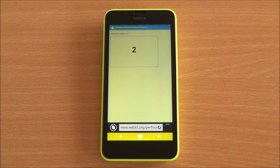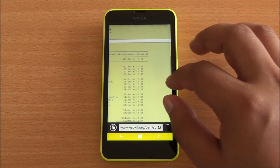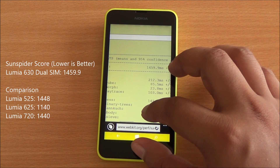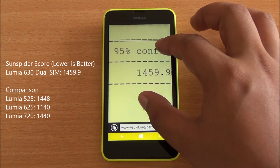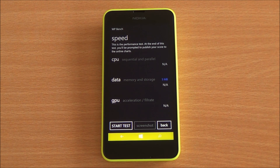Now we are running the SunSpider JavaScript test, which specifically tests Internet Explorer's performance. Lower scores are better. We got a total score of 1459.9, which is acceptable but still higher than the other phones we've tested. IE 10 got better scores than IE 11.